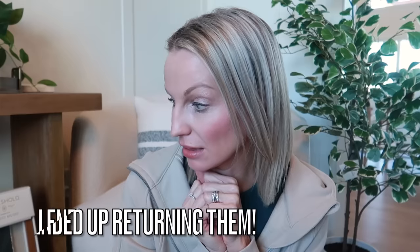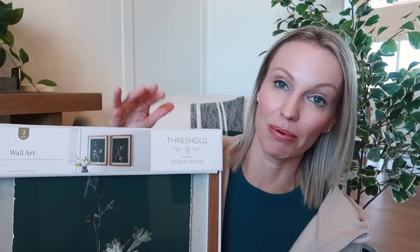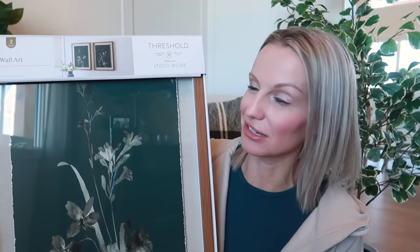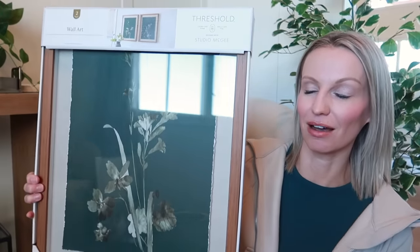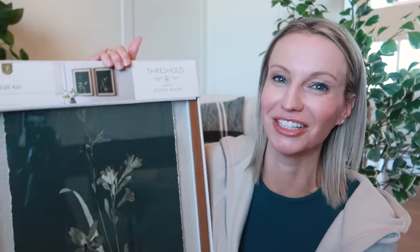The last item from Target — I'm actually going back and forth on whether I should return it or not. It's green — I love the green. It's a set of two wall art framed pieces, just flowers. It's really pretty — it has a beige mat on the outside and a wood frame. I was thinking of a few places for these, and in my office they would look really pretty on the black part of the wall. But there's only two and I kind of wish it was a set of three, which is why it's still in the packaging.